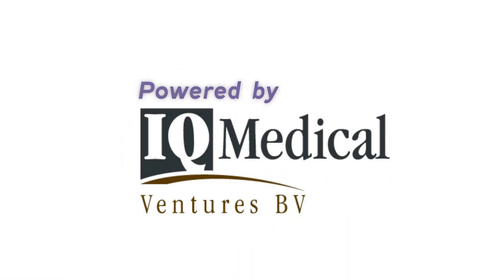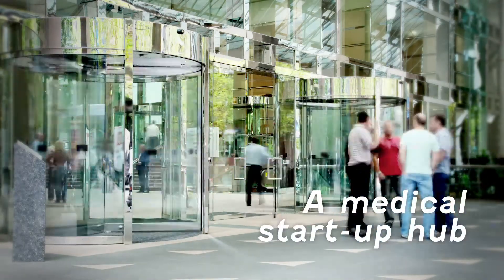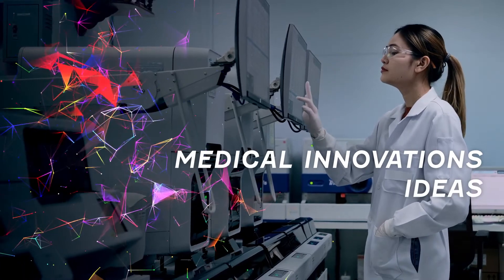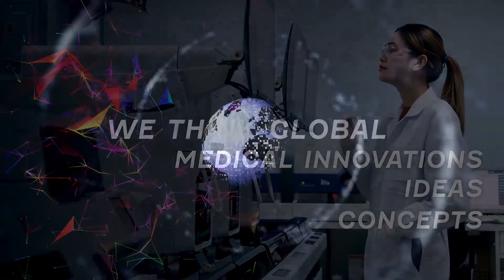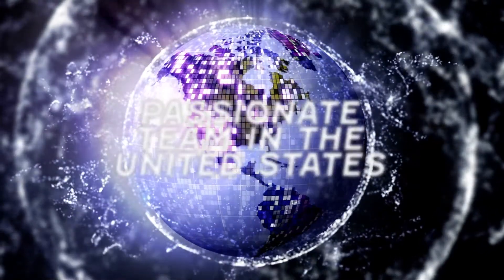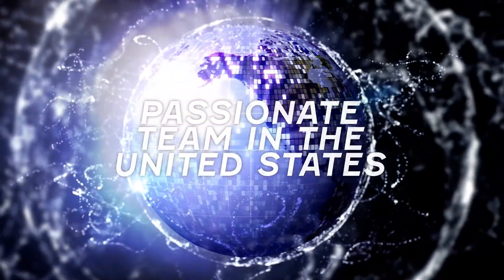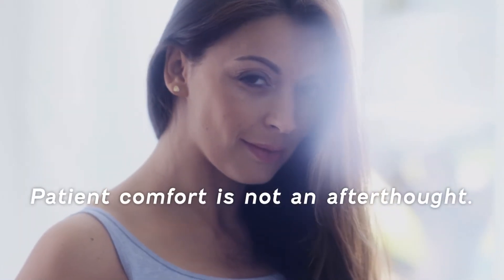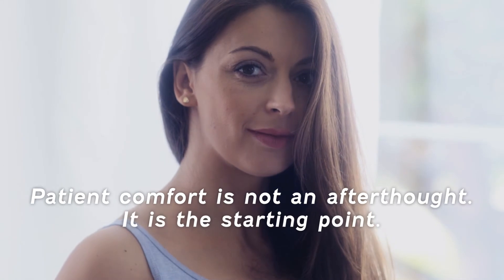We're proud innovators. We're powered by IQ Medical Ventures, a medical start-up hub committed to help healthcare professionals bring their medical innovations, ideas, and concepts to life. We think global and act local, with a dedicated and passionate team in the United States, and partnering with more than 60 distributors worldwide. Because patient comfort is not an afterthought — it's the starting point.